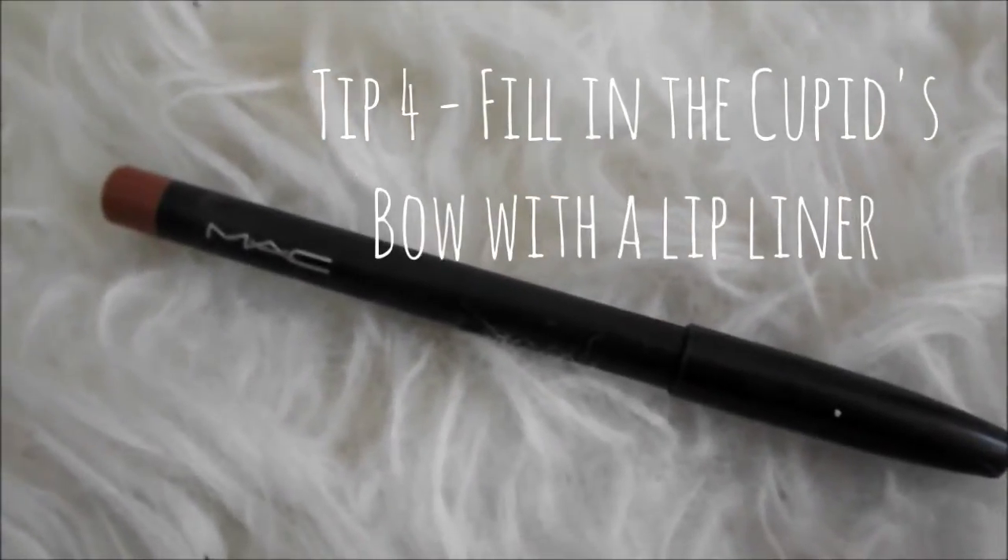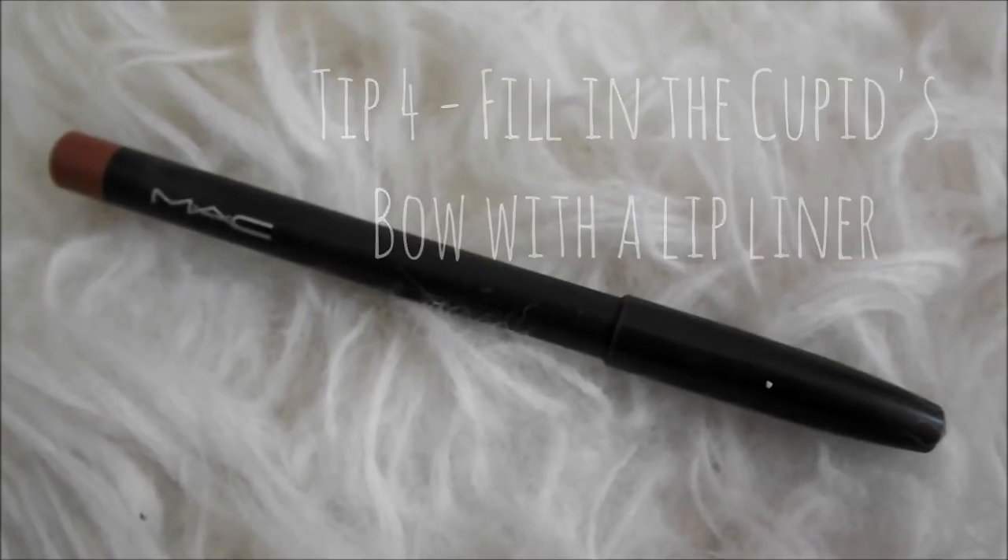Then apply it on the outer edge of the bottom lip, blend that in, put on your normal lipstick, and that's just going to give the illusion of a fuller lip.